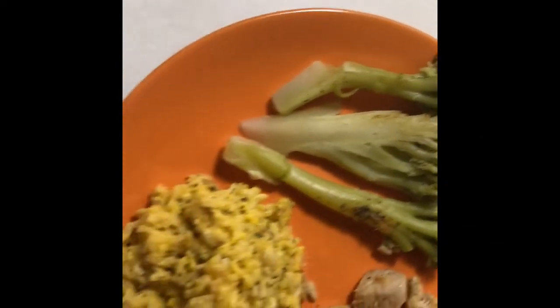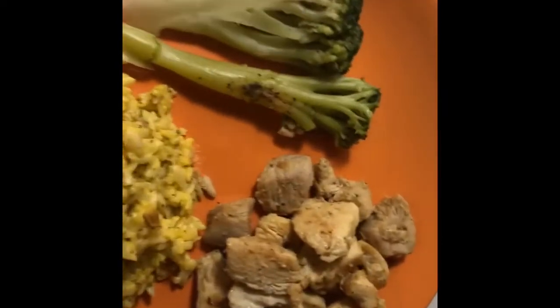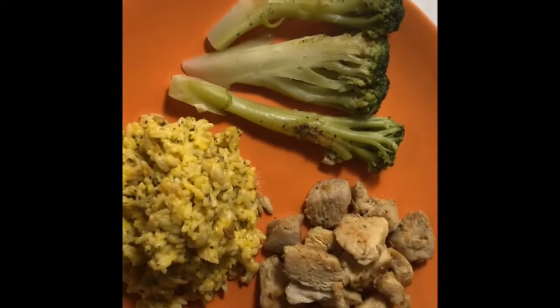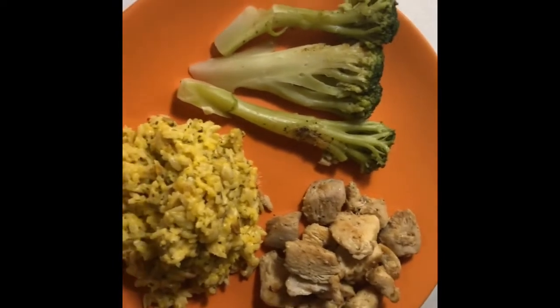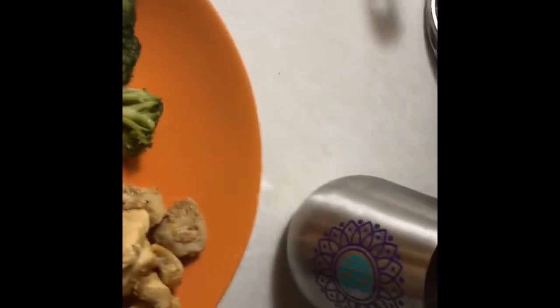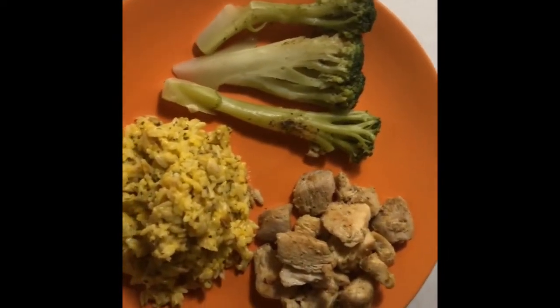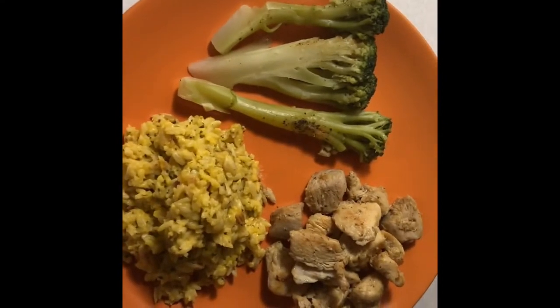This is my last meal of the night: broccoli with seasoning, the cheddar broccoli rice — seriously my addiction — and the chicken that tastes absolutely amazing. I might also have an applesauce with it, and I have some fruit punch in my cup. That's my last meal of the night and I can't wait to enjoy it!